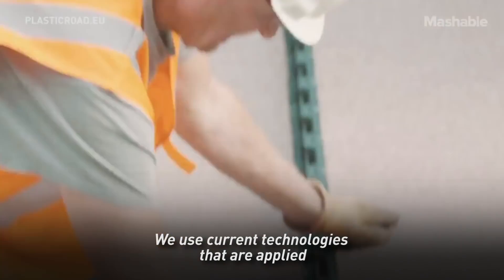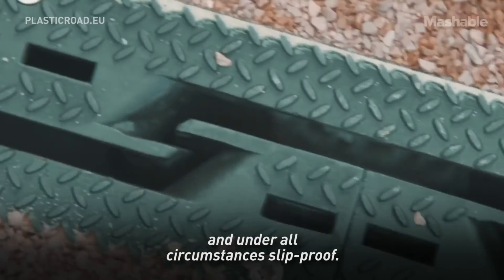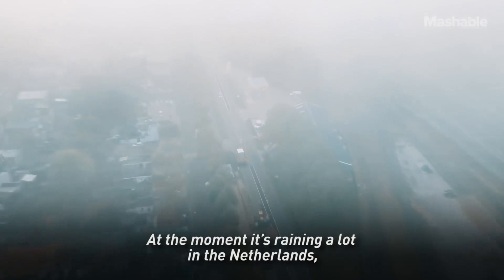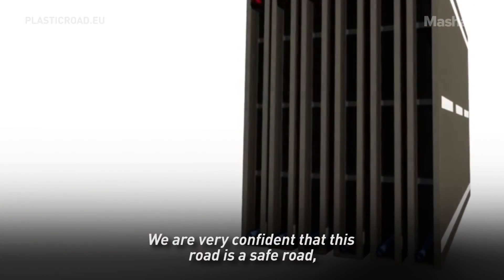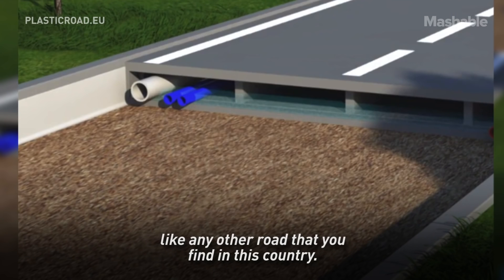We use current technologies that are applied to make roads safe and slip-proof under all circumstances. At the moment it's raining a lot in the Netherlands, so the road is being tested under harsh circumstances. We are very confident that this road is a safe road like any other road that you find in this country.